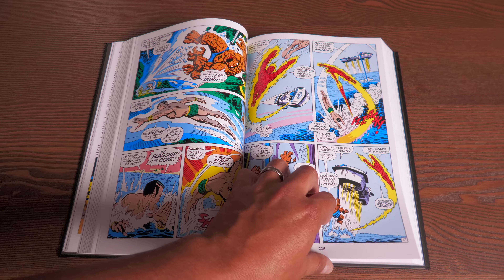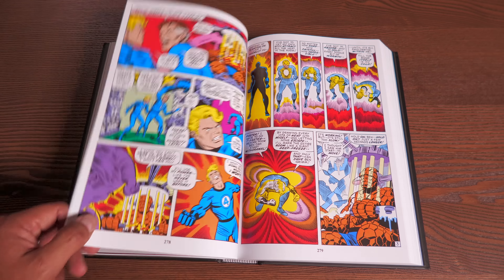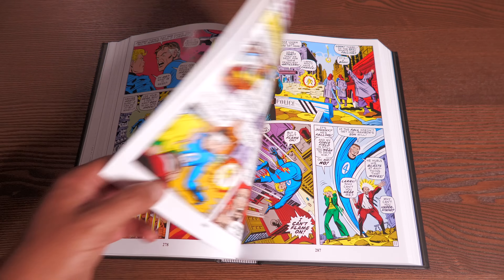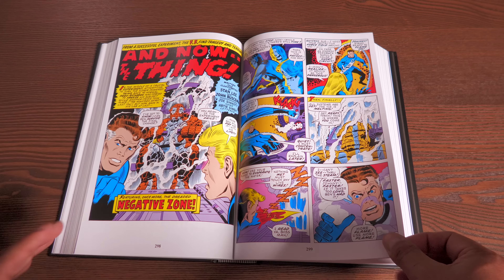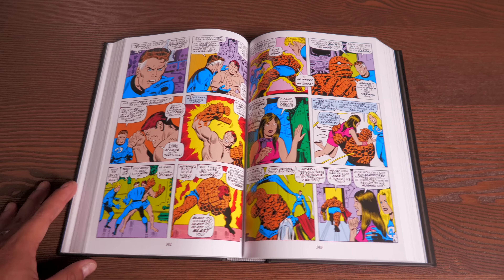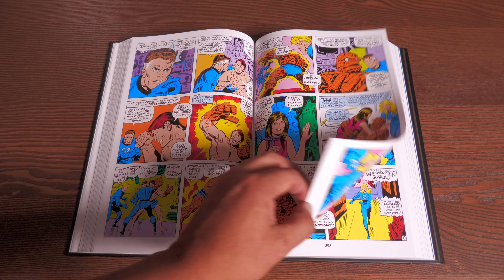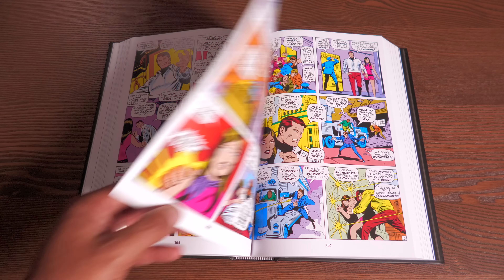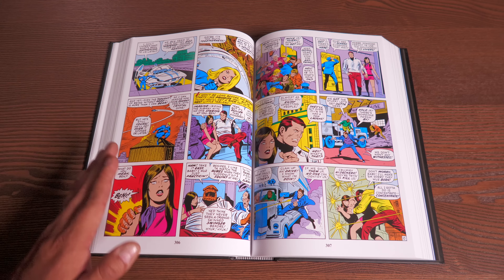They brought in John Romita Sr., who was drawing Spider-Man at the time, so he couldn't keep a monthly Fantastic Four schedule — and hey, Nixon even makes it into one of these issues. Romita did just a few issues until they found their new ongoing artist: Big John Buscema, who has drawn just about every Marvel character. My personal favorite work of his is Conan the Barbarian.